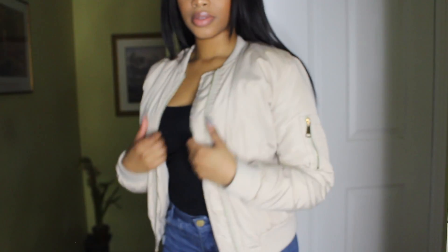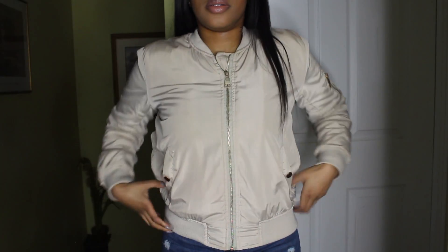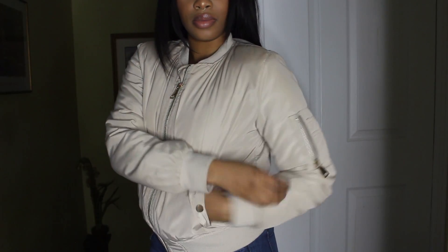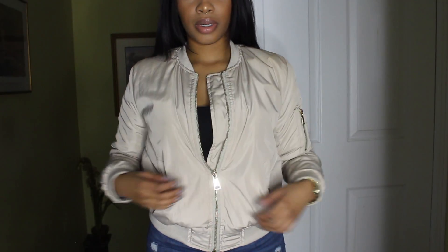Next is another bomber jacket, and this one is called the Notorious Bomber Jacket. If you couldn't tell, I love bomber jackets — I literally have like 10 of them. But I had to get this one because I don't have anything cream. It's a really nice color; I love neutrals. And I got this in a size small.